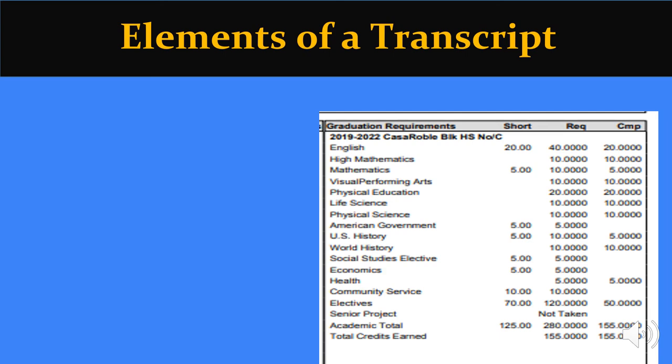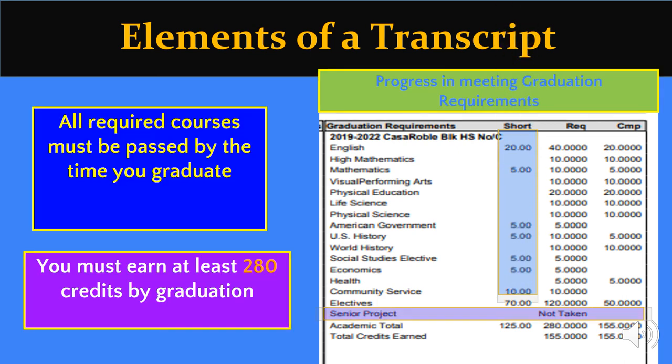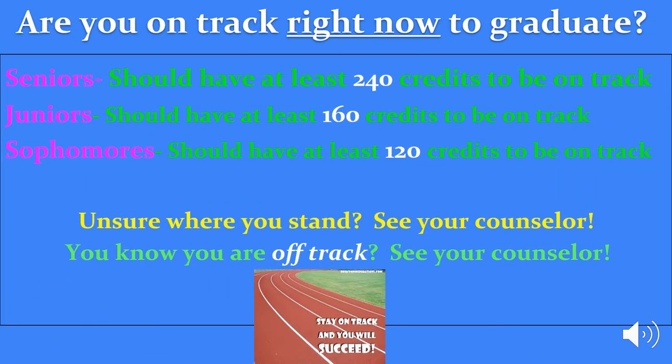Seniors, if you notice you are short credits that are not in your current schedule, please see your counselor as soon as possible. Now that you have looked at your transcript, are you on track to graduate? If you failed required courses, you are off track. You are off track mathematically if you have less than the amount of credits mentioned on this slide. Please see your counselor with your questions and options to get back on track. This is done by repeating courses and attending summer school. Your counselor can help you make a plan.